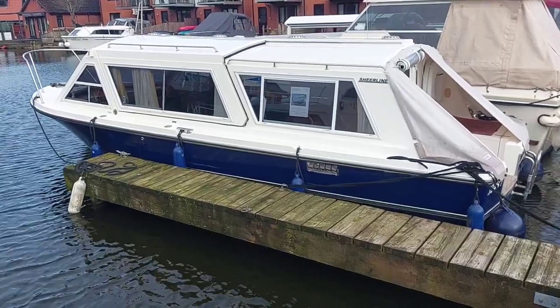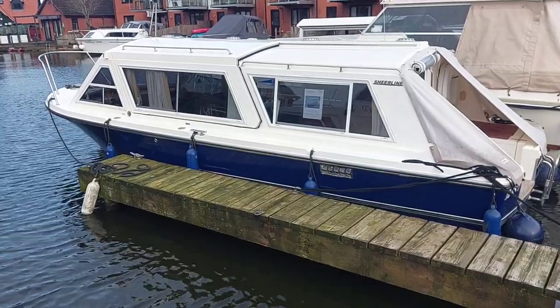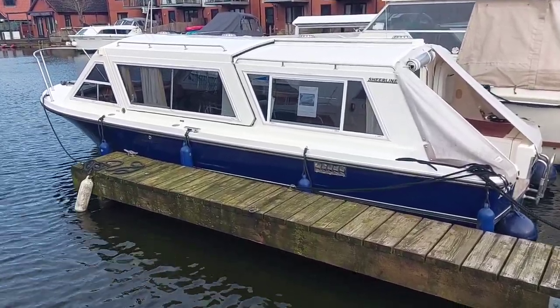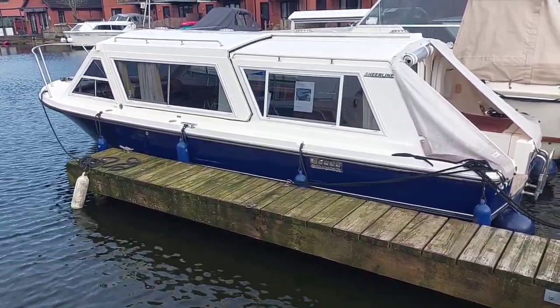Hello, my name's David and I'm here to show you around this 2009 Sheerline 740 that comes with a single Narnie diesel run through a hydraulic drive fitted with a bow thruster. I'm going to take you on board and show what she looks like.